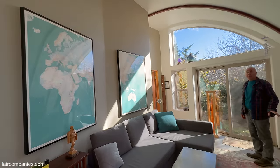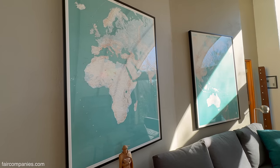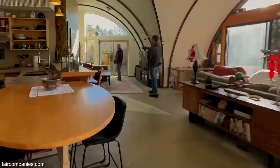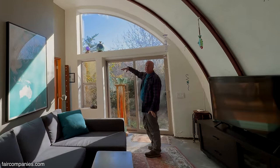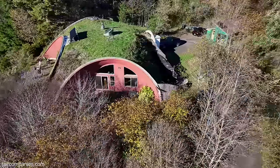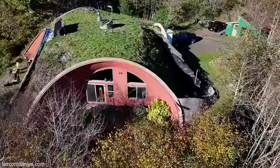Jeff used to work at a map store, so that's where he got these beautiful maps. We actually move them around. The east side gets really wonderful light in the morning, and that's why we did splurge on getting the arched windows. I've seen structures like this where they put square windows in an arched area, and it just doesn't make sense. So it was definitely worth doing — it really lets the sun into the house.